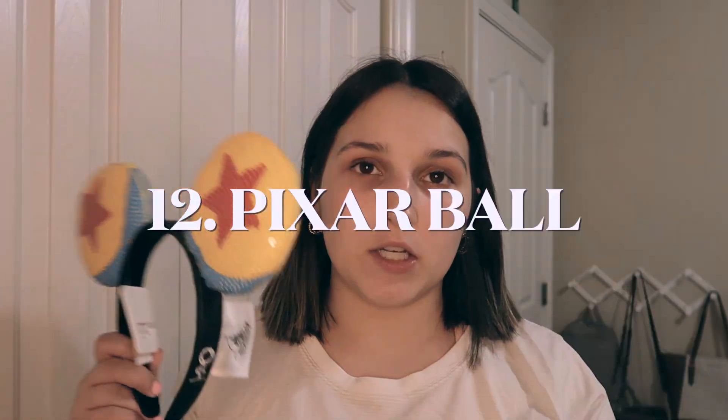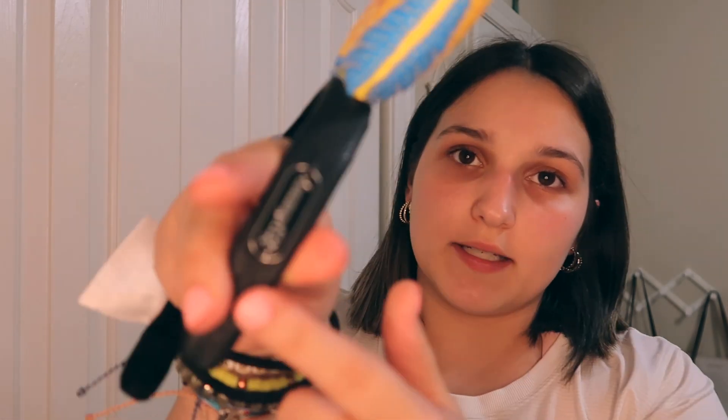This next pair is a Loungefly pair — they are the Pixar ball ears. On the side you can see the Loungefly tag, and these still have a tag on them so they've never been worn. But they're really cute, especially if you go to Toy Story Land and take some pictures next to the Pixar ball.